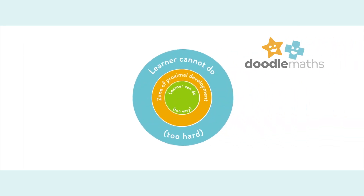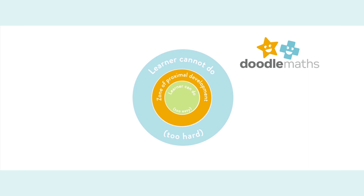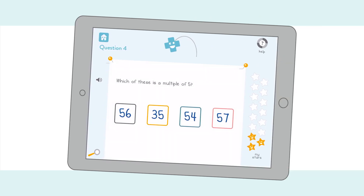Scientifically, this is known as their zone of proximal development — the narrow band between what a learner can do without help and what he or she needs to do. DoodleMaths identifies this zone and creates a work program to fill in gaps and ensure continual progression.